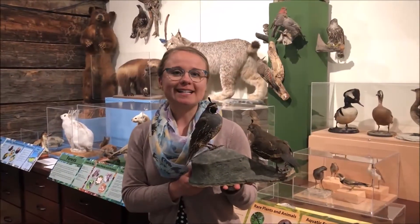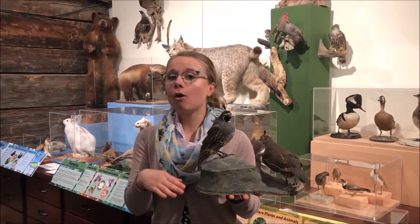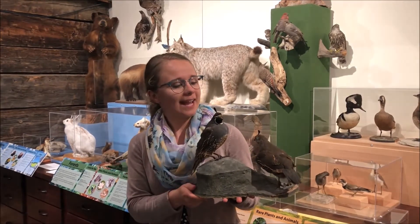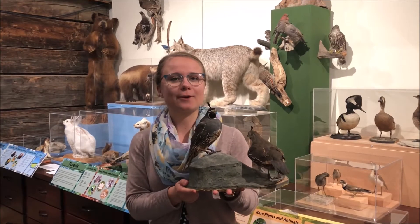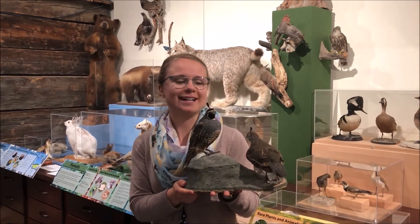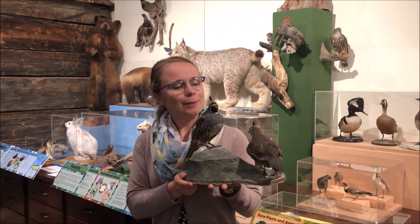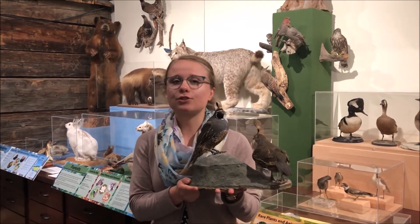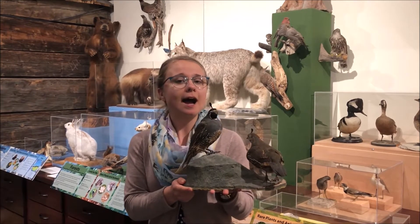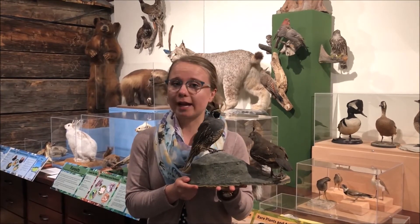So our next bird is the California quail, and you might have seen these little guys dart across the street maybe by your home or your school. I once read that the California quail is a handsome round soccer ball of a bird, and I thought that was a very fitting description of them. These birds like to live in places where there's lots of grass and trees and shrubs so there's lots of things to hide under. And quails they're not big flyers, but they do have wings.